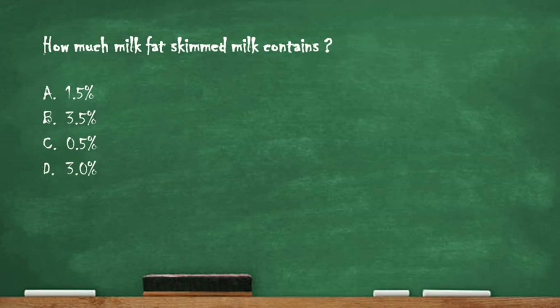Next question: how much milk fat does skimmed milk contain? Option A: 1.5%. Option B: 3.5%. Option C: 0.5%. Option D: 3.0%. The right answer is option C, 0.5%. Skimmed milk contains 0.5% of milk fat.